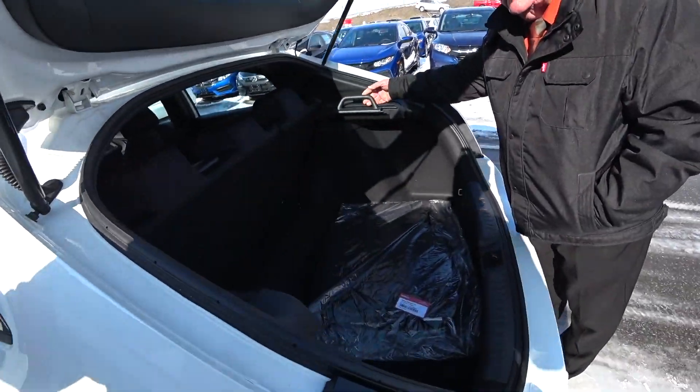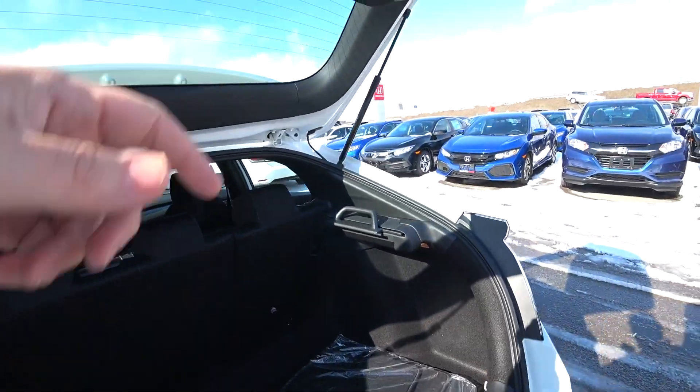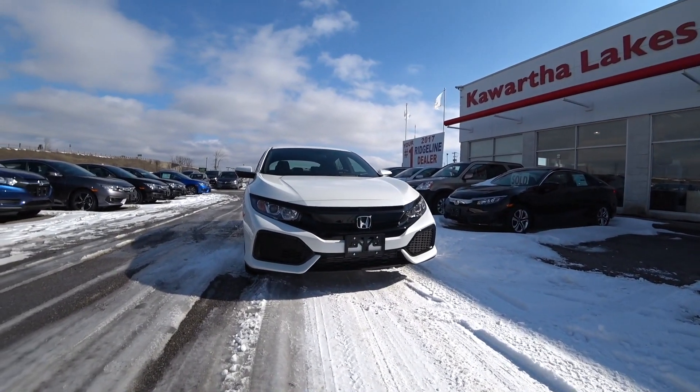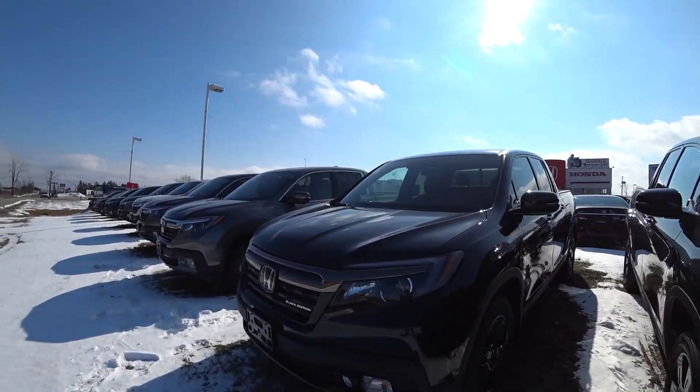I noticed that blue one is open, and there's a really wicked-looking Ridgeline over here. So we're going to go see a new 2017 Ridgeline Sport right now.